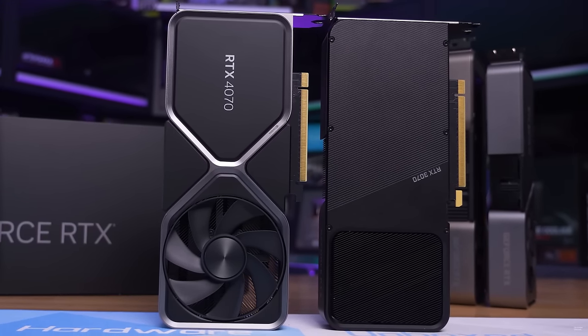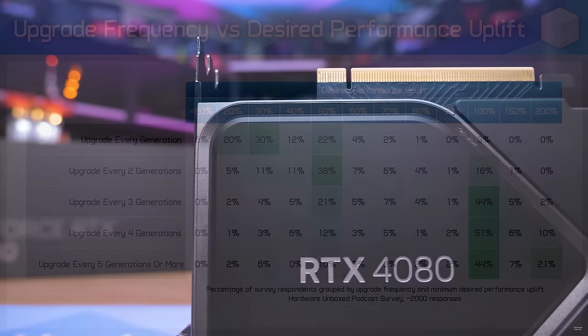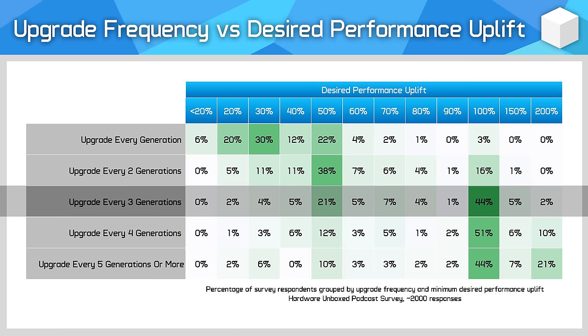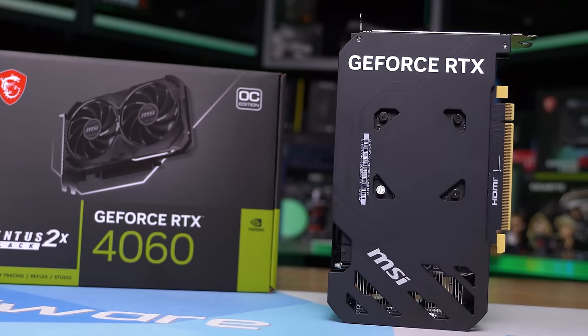We asked you when buying a new GPU how much performance you are after at the same price, and filtered this by how often you said you upgrade. For people who upgrade every generation, the most common answer was wanting at least 30% more performance. When upgrading every two generations, the most common answer rose to at least 50% more performance. And for those who upgrade every three generations, the majority want to double the performance. This sets the standard for what a new GPU should be providing to buyers, at least those in our audience.